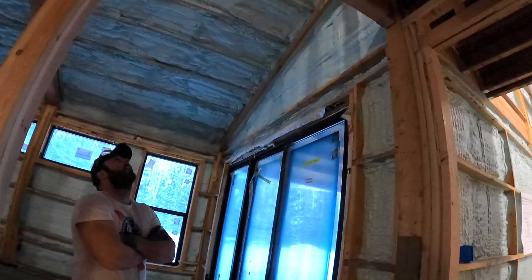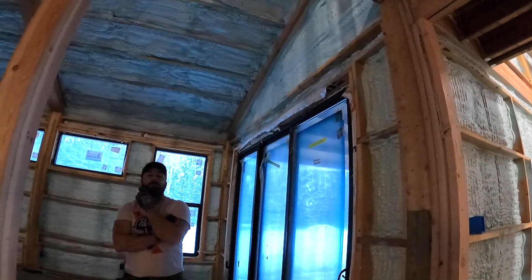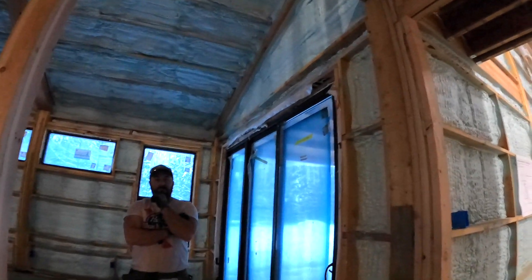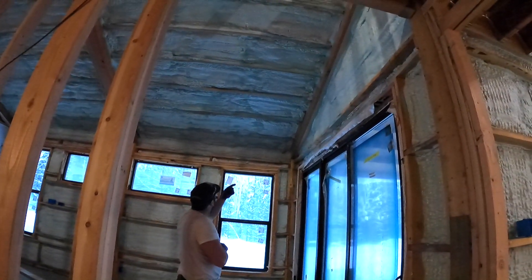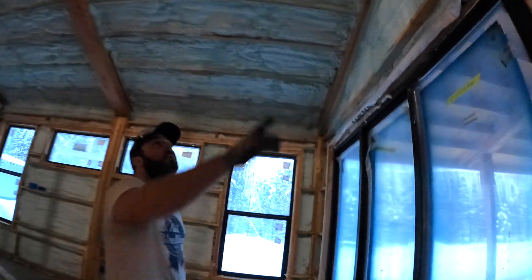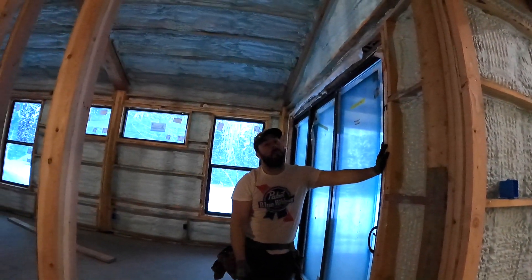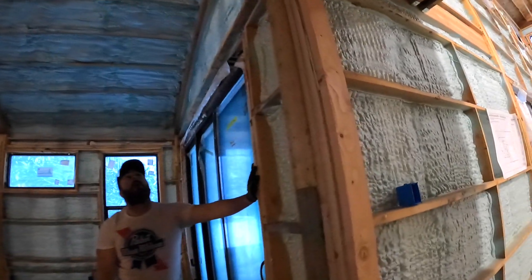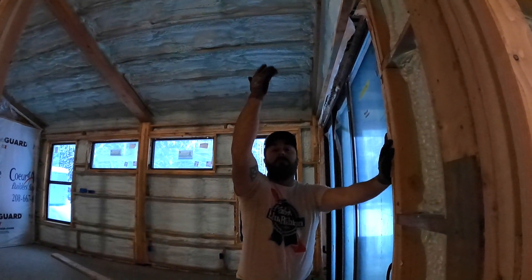Bo arrives and we discuss where the electrical switches should go. You can't go over the glue lam because that's on the face of the wall where the drywall will be. We consider whether to put them behind the door — you'd open the door and turn the lights on — but that might be close. We might just have to have a wire chase. We could go through the floor, or come around from the other side.